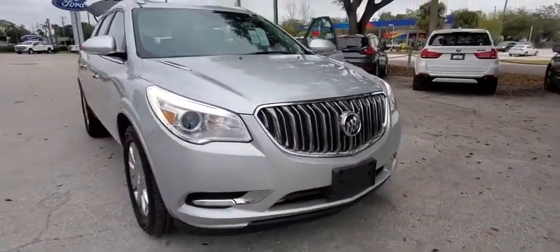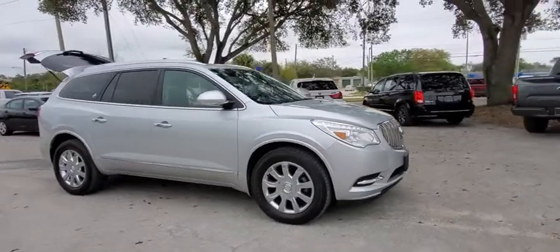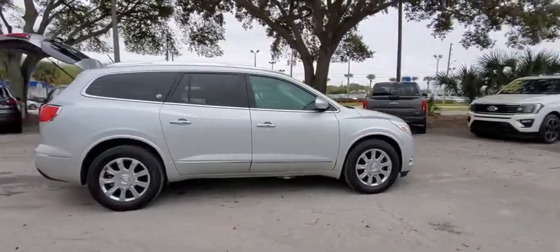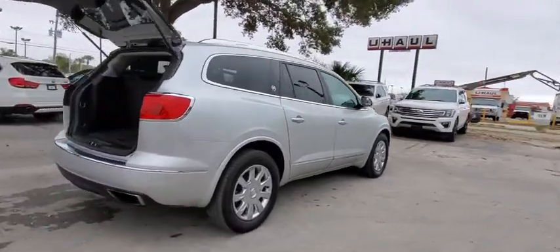Looking for the right vehicle? Check out the 2016 Buick Enclave. The Enclave offers three rows of seats standard. Not only is it roomy and stylish, but Buick really did its homework on this vehicle — they did not cut any corners.